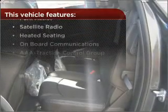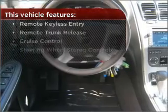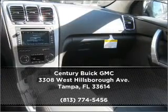The features this vehicle offers add the finishing touches on an already great ride. Contact us right away and schedule a test drive.